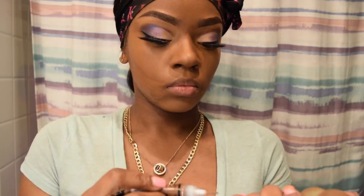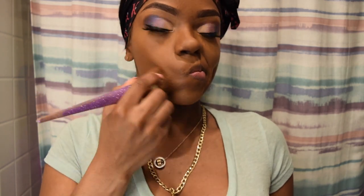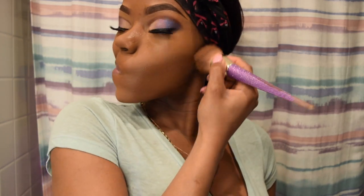This right here is me putting my lighter tone concealer on to give it that highlighted look.